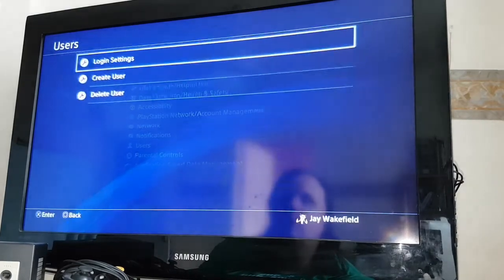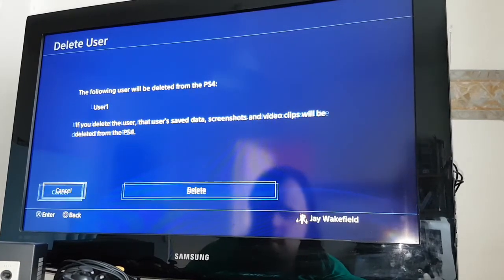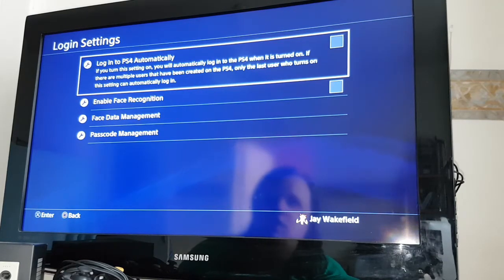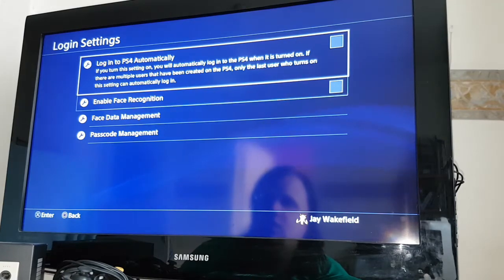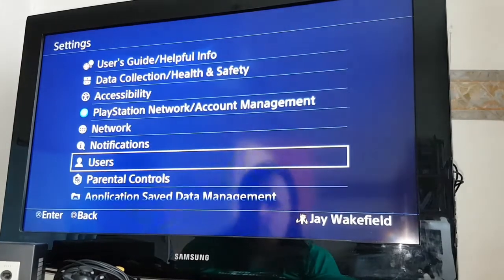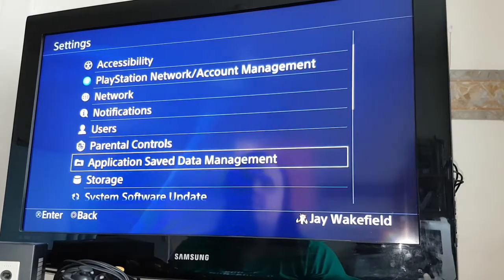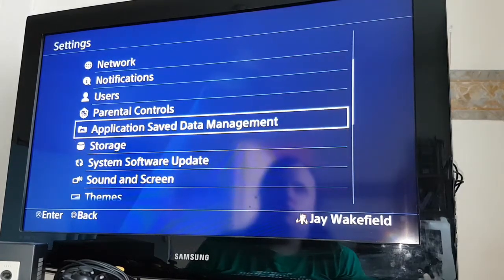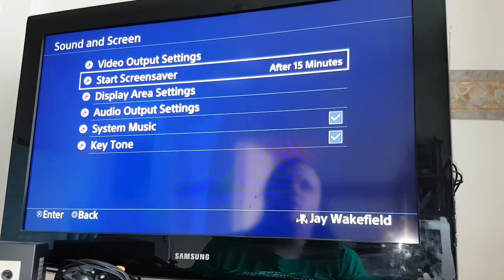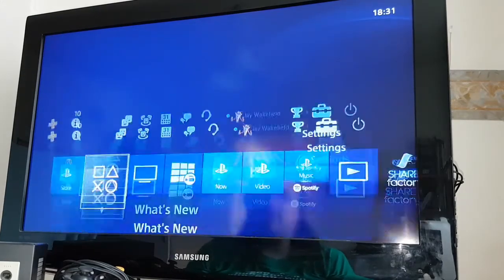I want to delete user one. I think I'm going to set a passcode. So that's done. Application save data management. Sound and screen. System music. Right, I think I've set everything I can set.